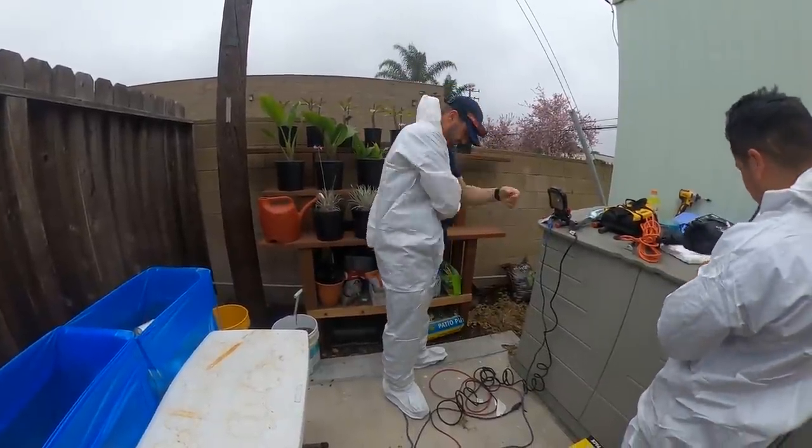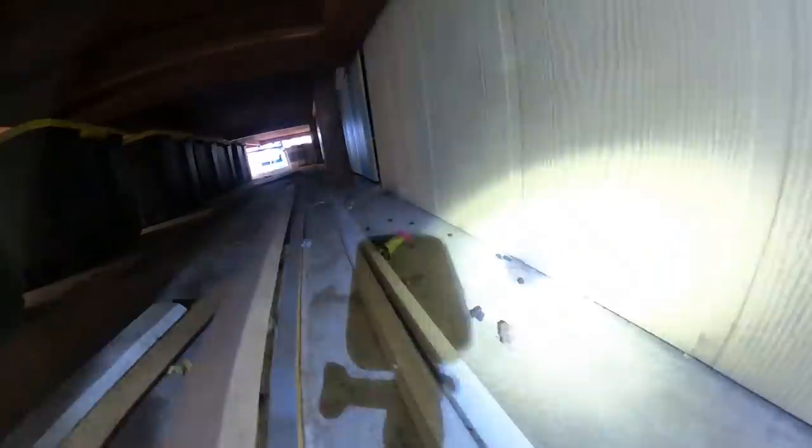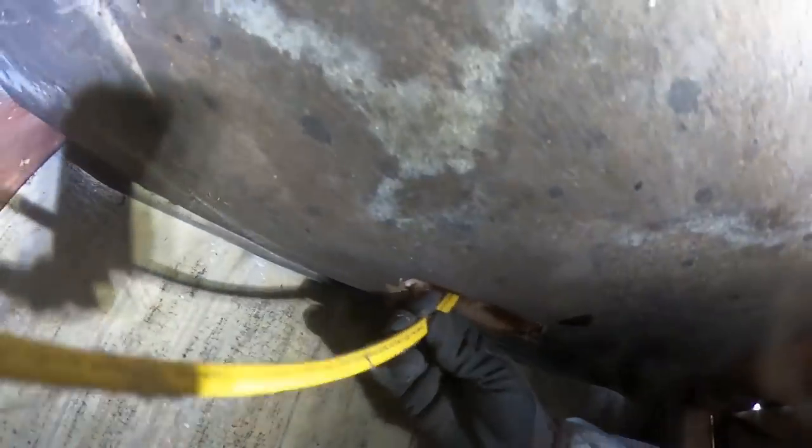The team is getting suited up to go underneath and start removing and bagging the insulation for disposal. There's some rodent activity right here. We can see an entry point right there — there's a hole where the electrics go in, and they've chewed through. You can see the urine staining there too. There's a little bit of secretion on the electrical as well.